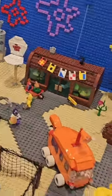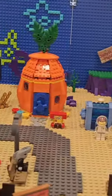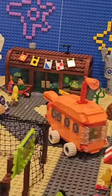Who lives in a pineapple under the sea? It's SpongeBob SquarePants. And this is by far the coolest SpongeBob build I've seen in my life.